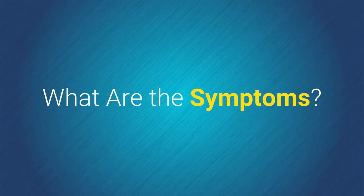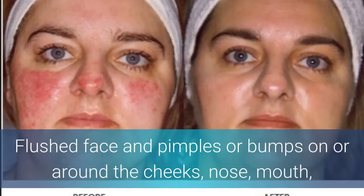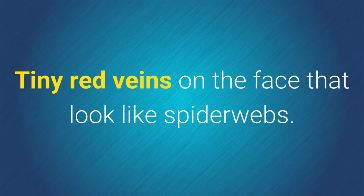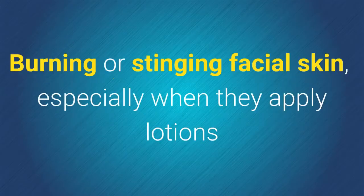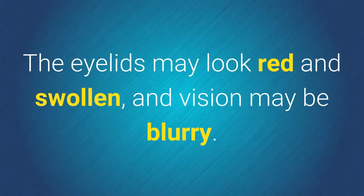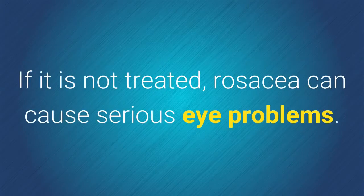What are the symptoms? Flushed face and pimples or bumps on or around the cheeks, nose, mouth, and forehead. Tiny red veins on the face that look like spider webs. Burning or stinging facial skin, especially when applying lotions or medicines. Dry, red, irritated eyes — the eyelids may look red and swollen, and vision may be blurry. If it is not treated, rosacea can cause serious eye problems.